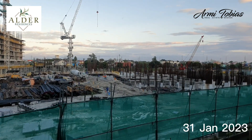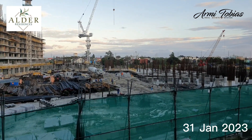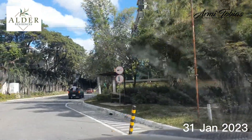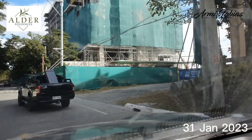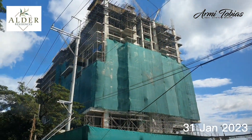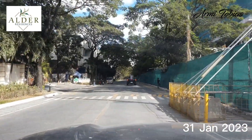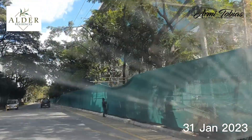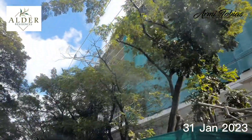By the way, don't forget to like and subscribe. Now I'm going to show you the view from the road. You pass by Cedar Crest, then this is Alder Residences. Here outside, it's opposite Mahogany Place 3. On this side, you'll see how high it is — I think it's on floor 11 or 12 already.